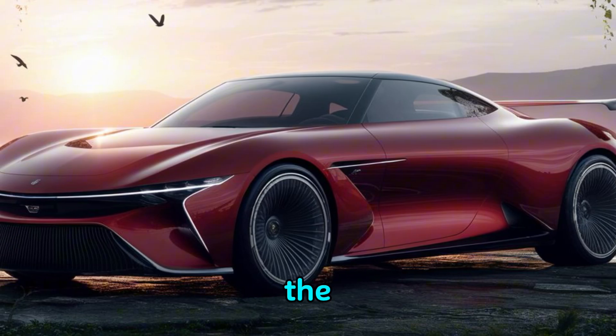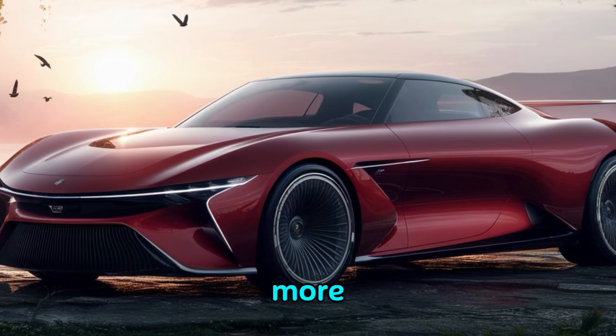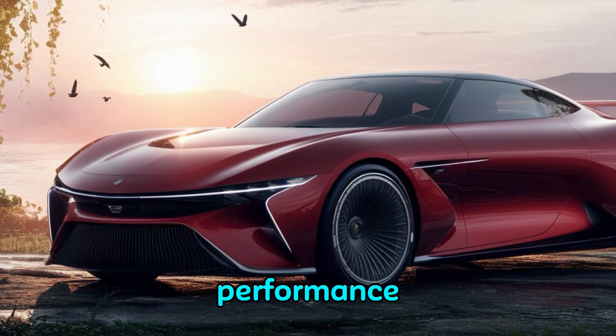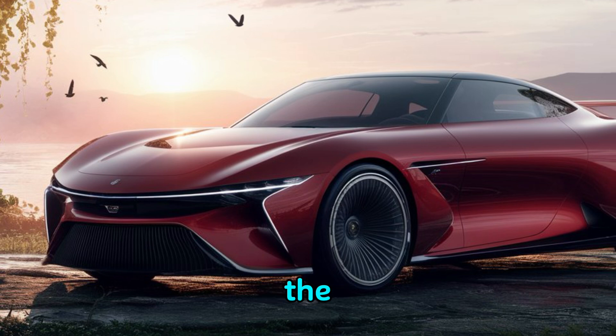This isn't just a car — it's a symphony on wheels. The Rolls-Royce Droptail is more than a vehicle; it's a statement. Exclusivity, craftsmanship, and performance all come together to create the ultimate luxury.